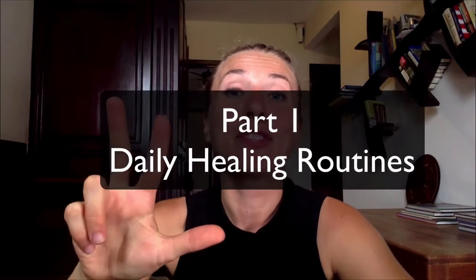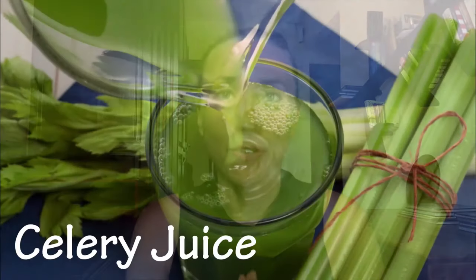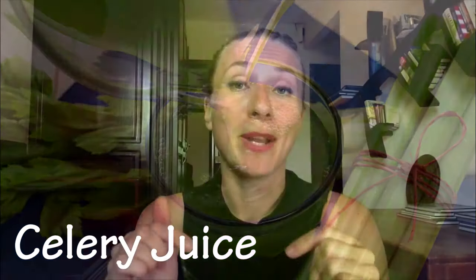Number one, let's talk about healing routines — three healing routines that you can incorporate if you want to heal from gastritis naturally. After waking up, I highly recommend you do celery juice. If celery juice is something new for you, make sure you watch the playlist below — it's all about celery juice and its healing benefits. Drink 16 ounces of straight celery juice, not blended but juiced, on an empty stomach, first thing in the morning.